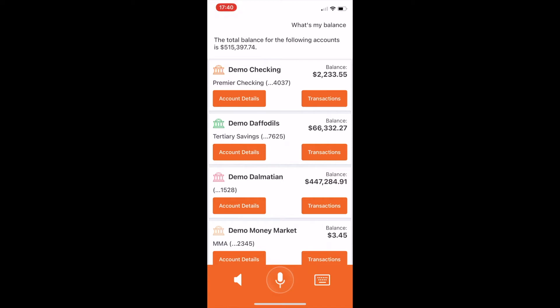We know that users will call into a call center many times to ask if their deposit, if their check has hit their account — things around deposits — and we can actually facilitate that through the assistant with the transaction information we have.